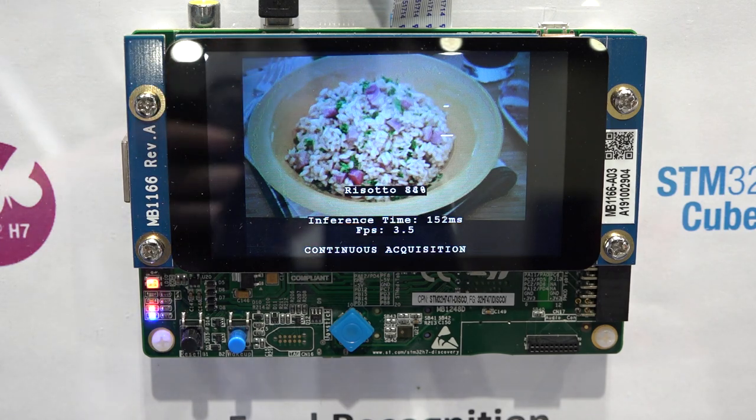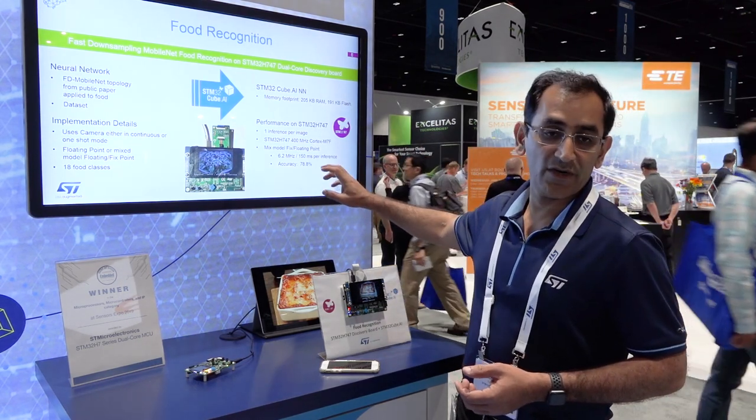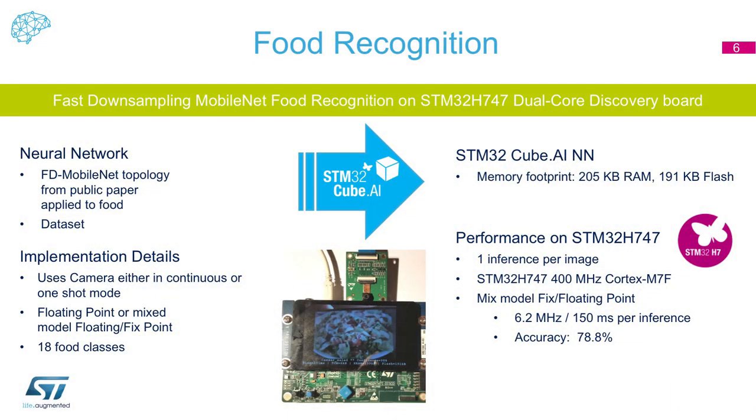The system classifies the food items in real time. The performance achieved is 78.8% accuracy. The pre-trained neural network converted for this STM32 platform occupies 205 kilobytes of flash for the model and 191 kilobytes for the associated data, demonstrating how the dual core STM32H747 platform with an integrated display can run practical AI workloads.